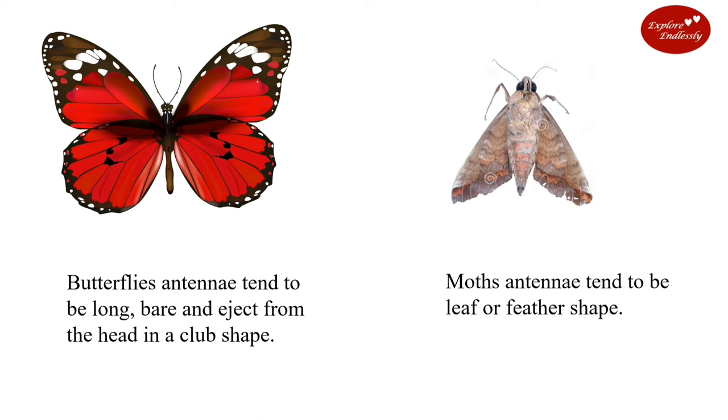Butterfly antennae tend to be long, bare, and extend from the head in a club shape. Moth antennae tend to be leaf or feather shaped.